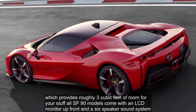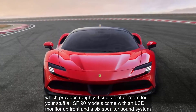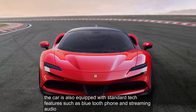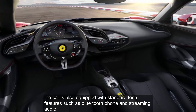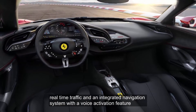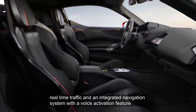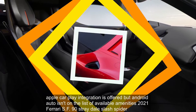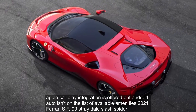All SF90 models come with an LCD monitor up front and a 6-speaker sound system. The car is also equipped with standard tech features such as Bluetooth phone and streaming audio, real-time traffic, and an integrated navigation system with voice activation. Apple CarPlay integration is offered, but Android Auto isn't on the list of available amenities.